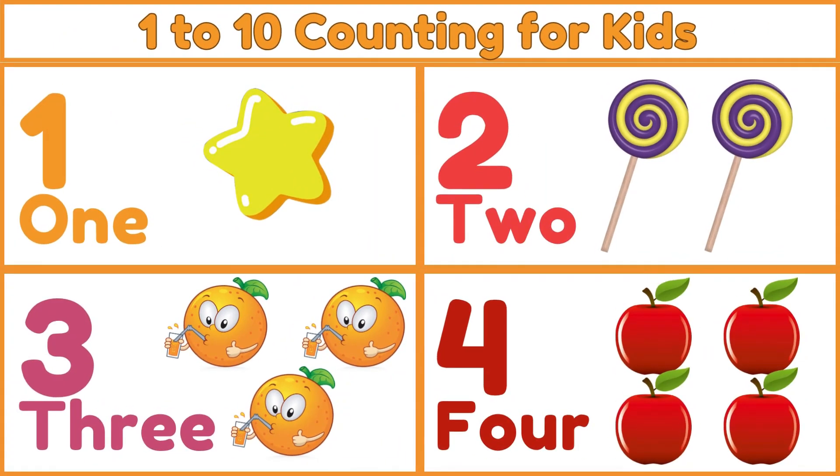Hello kids! Today we are learning about 1 to 10 counting. 1 — O N E — 1. 1 star.